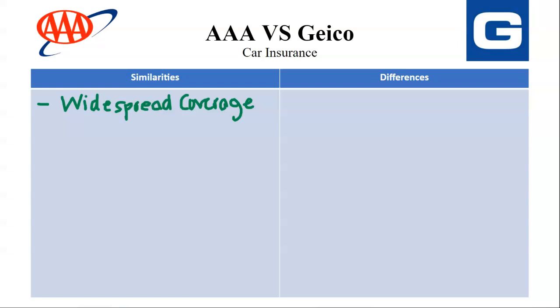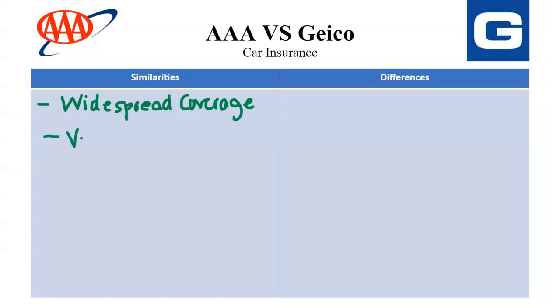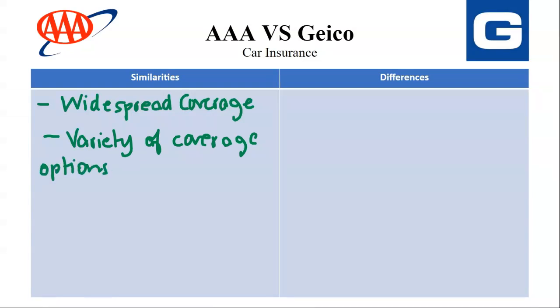The next similarity is Variety of Coverage Options. They offer essential coverages like Liability, Collision, and Comprehensive, along with various add-on options for additional protection like Roadside Assistance or Rental Car Reimbursement.